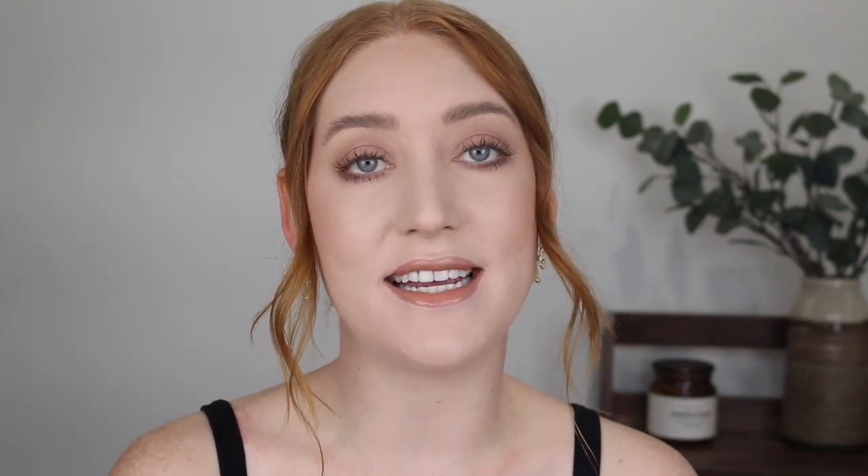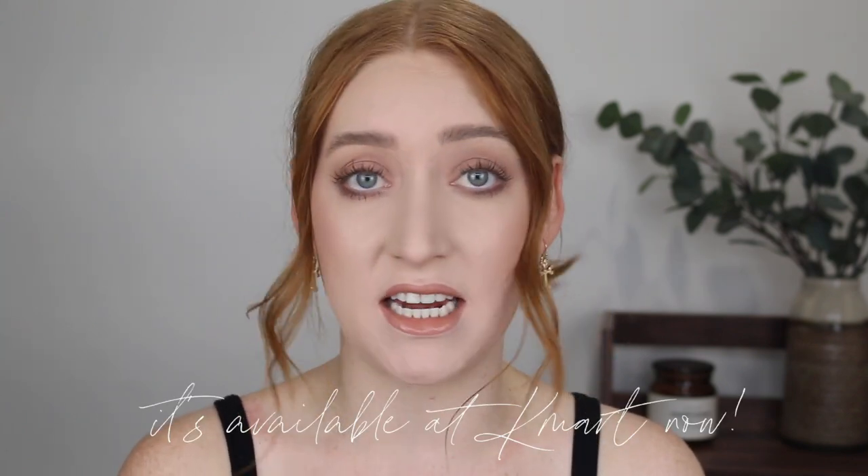Next I have another one by e.l.f: their Hydrating Camo Concealer. If you've tried out the L'Oreal or the original e.l.f Camo and found them to be far too drying for you, this is a great option. There are 25 shades in the Hydrating range and it also retails for $10. You can pick it up from the e.l.f website but I haven't seen it at Kmart yet. It has a very creamy formula that is super hydrating under the eyes and leaves a beautiful satin finish. It does settle into my fine lines a touch more than the others because of that hydrating formula, but it's nothing too crazy.